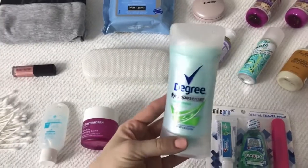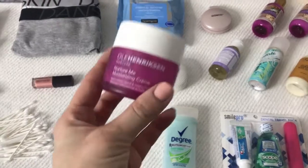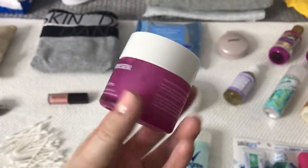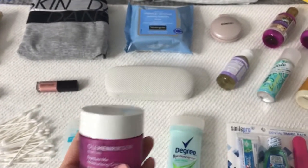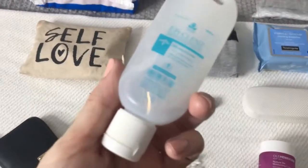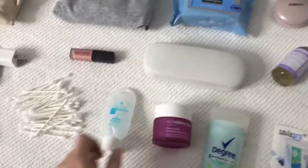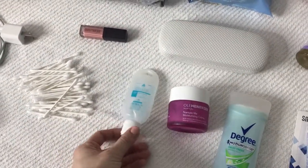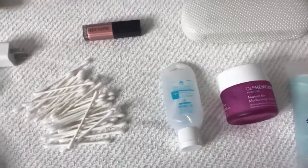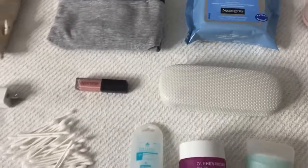I have my deodorant packed — nice and fresh. Some face moisturizer cream; I love this company, it's vegan and cruelty-free and such a great moisturizer. Some hand sanitizer, which I thought was desperately needed especially in this flu and cold season — I don't want everybody coming to touch the baby; even myself I just want to keep using it as often as possible.